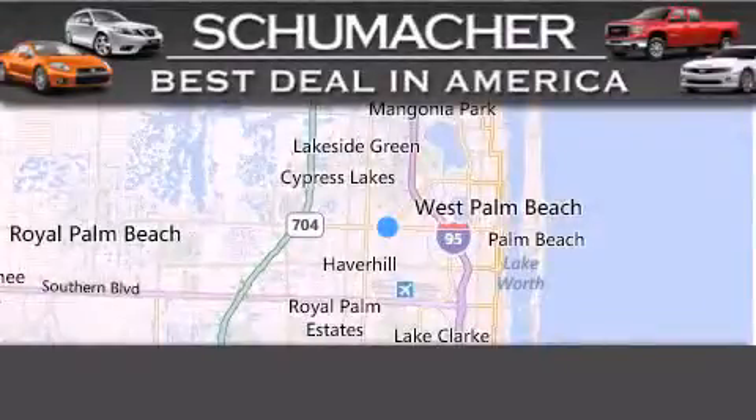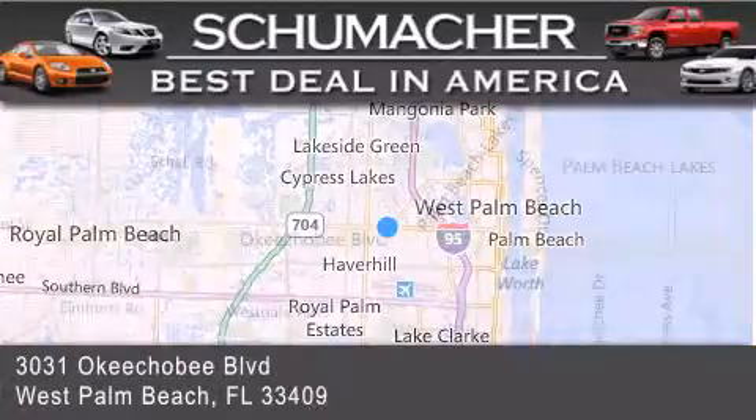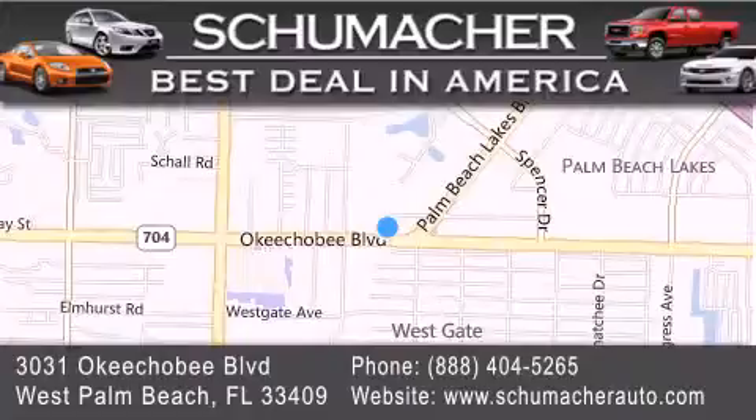Thank you for considering Schumacher Auto Group for your next luxury vehicle. If you have any questions, please visit our website, give us a call, or stop by our dealership located at 3031 Okeechobee Blvd in West Palm Beach.